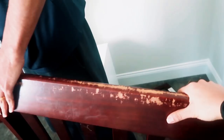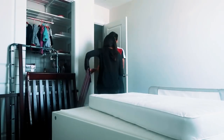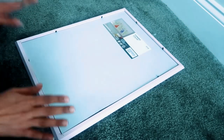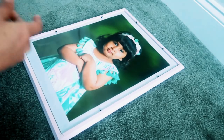We got this pink frame from IKEA and had this photo printed from a website.